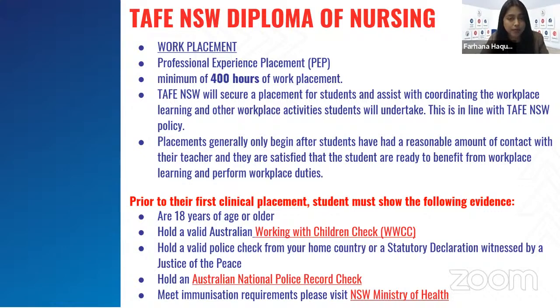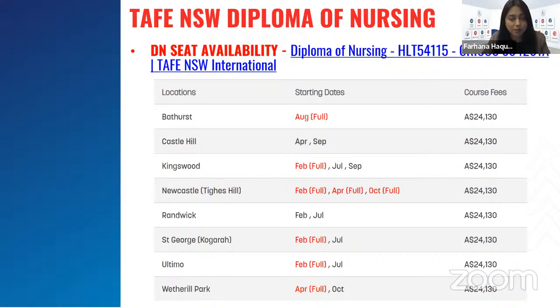TAFE NSW's Diploma of Nursing offers 400 hours of work placement — professional experience placement (PEP). Requirements before placement include being over 18 years old, having a valid Australian Working with Children Check, a valid police check, an Australian national police record check, and meeting immunization requirements. You can check the NSW Ministry of Health website for these details. All regional campuses are full, but students can still go to Sydney campuses in Ultimo, Randwick, Wetherill Park, Castle Hill, and Kingsford.